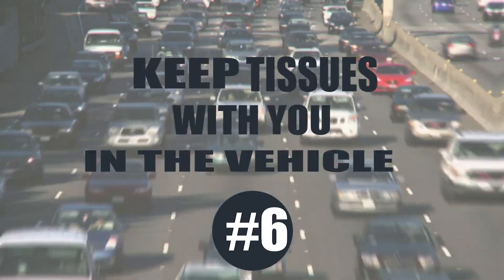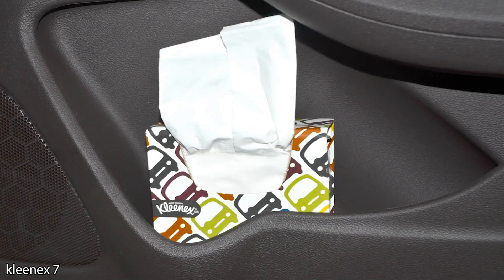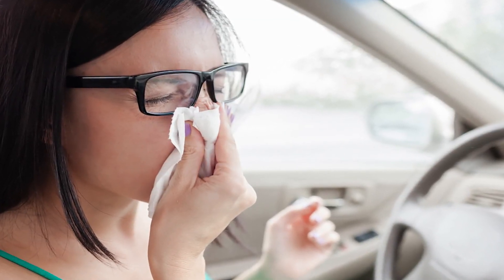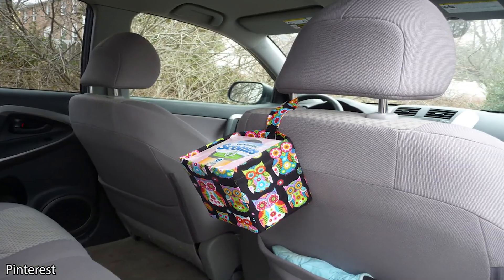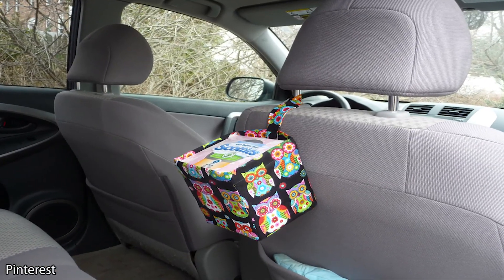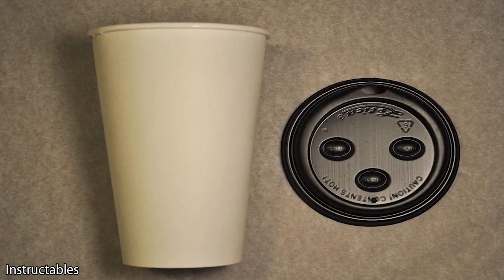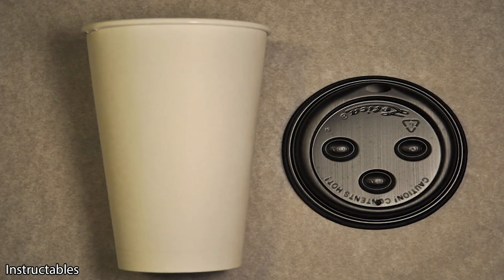Keep tissues with you in your vehicle. Most people keep napkins in the glove box so that they can blow their nose. The only problem with this is that they can be difficult to reach when you're driving. If you want to keep tissues in your vehicle and you don't want to take up too much space, you can make your own tissue dispenser. Start by cutting a rectangular hole in the middle of the lid of a coffee cup.